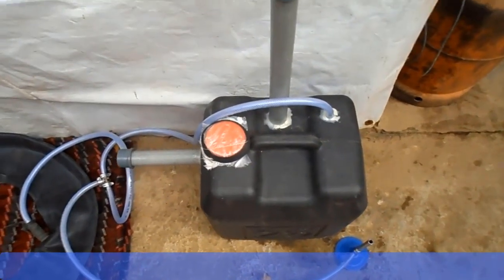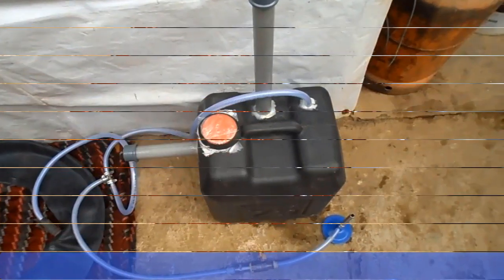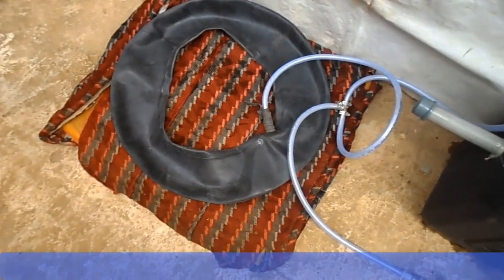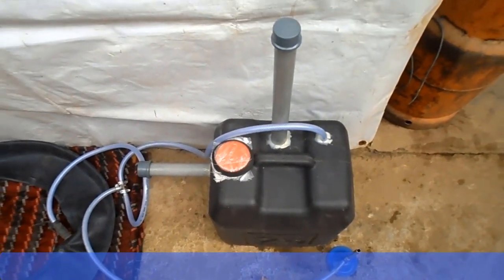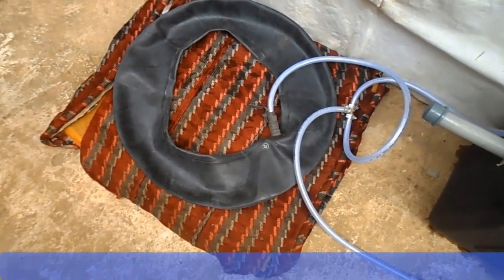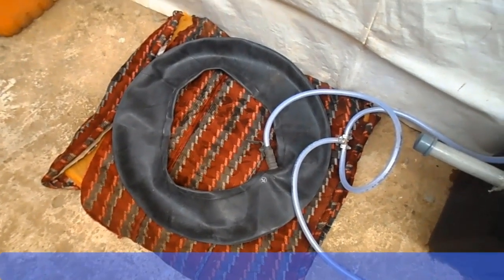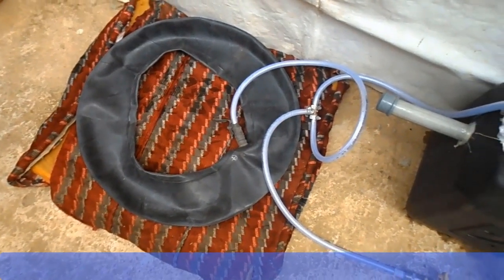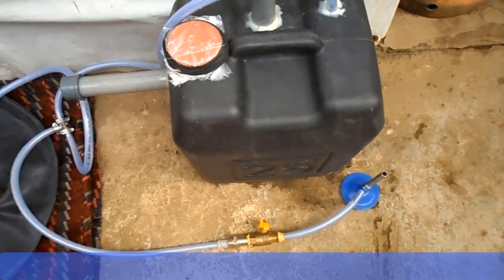This is the biodigester. This is the reactor and this is the reservoir. The black jerry can is acting as the reactor, and the tube is acting as the reservoir. As methane gas, which is the cooking gas, is produced, due to increase in pressure it will move from the reactor into the tube, and the tube will therefore inflate. We'll keep this set for 3 to 4 weeks, checking the progress of gas production every day.